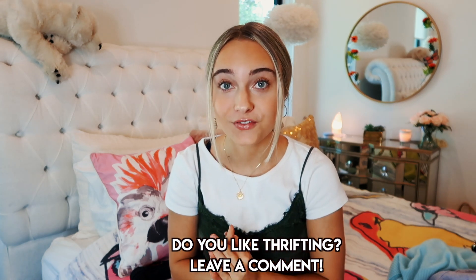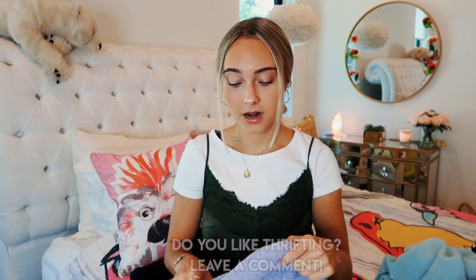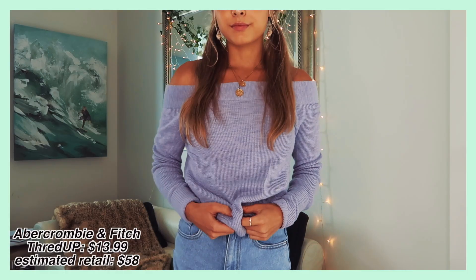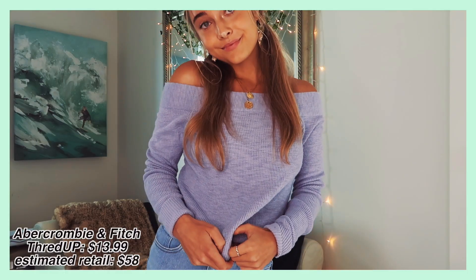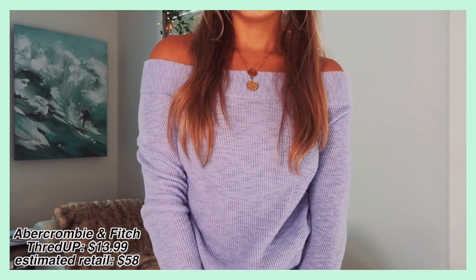I also got some sweaters since it's going to cool down. I'll be in Georgia for the fall, so I know I'll need some comfy sweaters. ThredUP has a lot of great sweaters. I got this purple one — normally a color I don't shop for, but I thought I'd try it. It's really awesome because it's like an off-the-shoulder look. I got this for $13.99 and it was regularly $58.